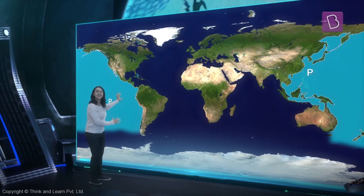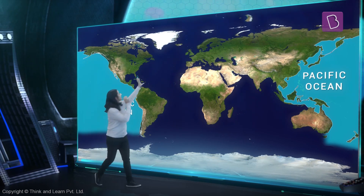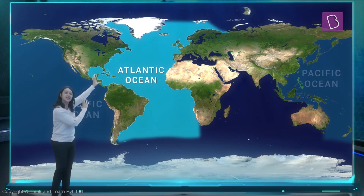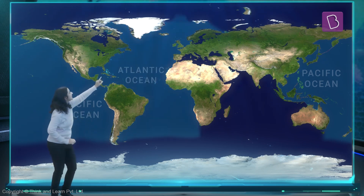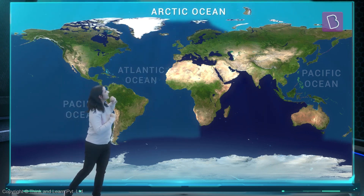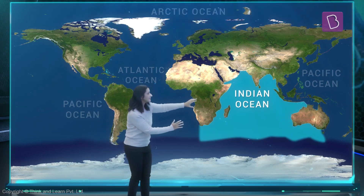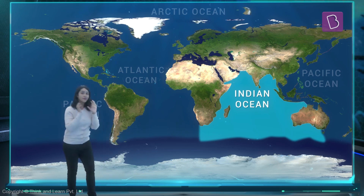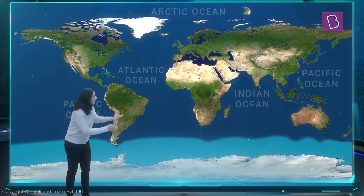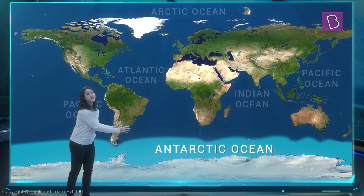This one here is the Pacific Ocean. Can you see that? And this one, the Atlantic Ocean. There on the top, we have the Arctic Ocean. And this one here is our Indian Ocean. And our fifth ocean is the Southern Ocean, also known as the Antarctic Ocean.